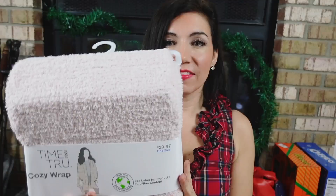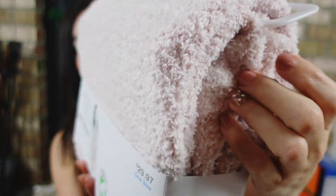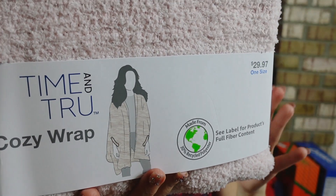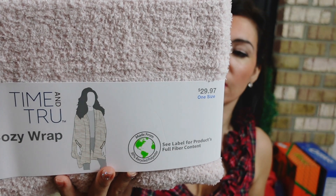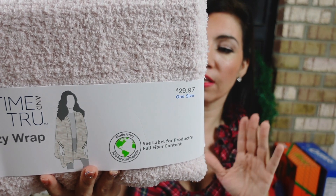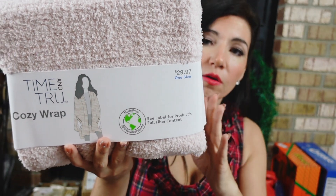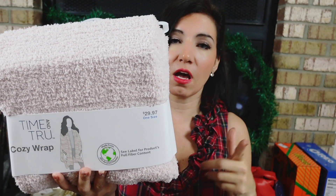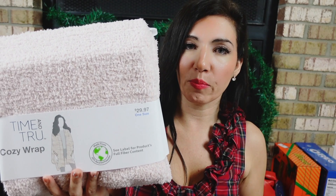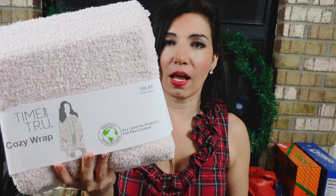To go with the pink, I picked up the Cozy Wrap from Time and True — very similar to that luxury blanket brand. You just throw it on and it has little pockets. It's 70% polyester, 30% recycled polyester, machine wash cold on delicate cycle. It comes in lots of colors and prints: solids like green, ivory, black, and gray; a black leopard print; white and camel leopard print; and a few different Aztec prints. These are $29.97.